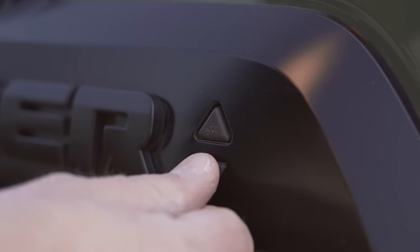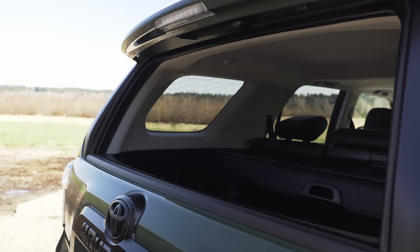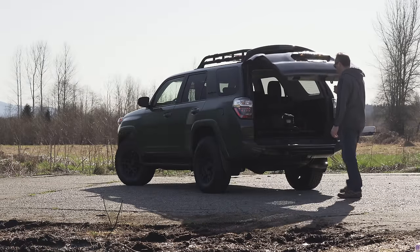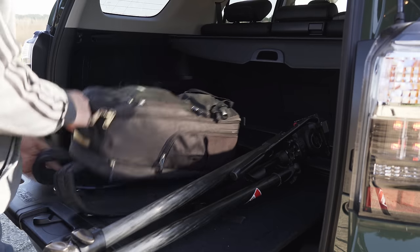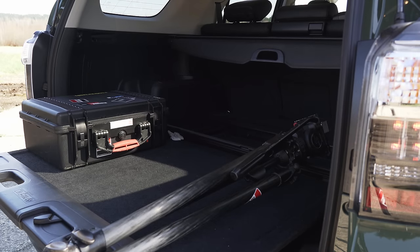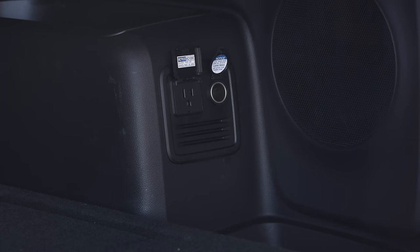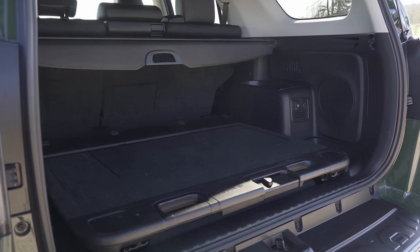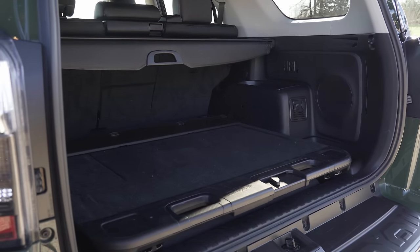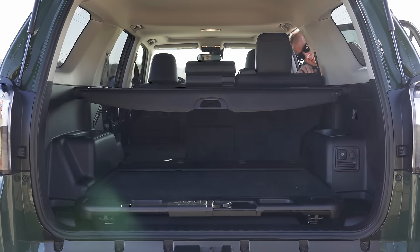The rear window slides down when needed, which is a trademark 4Runner feature. When you lift the gate, you'll find a handy optional cargo tray, though I'd personally leave that off my shopping list since it does eat up some cargo space. A built-in inverter provides AC power, and there's also a DC socket in the back. Total cargo capacity with the second row up is 46.3 cubic feet.